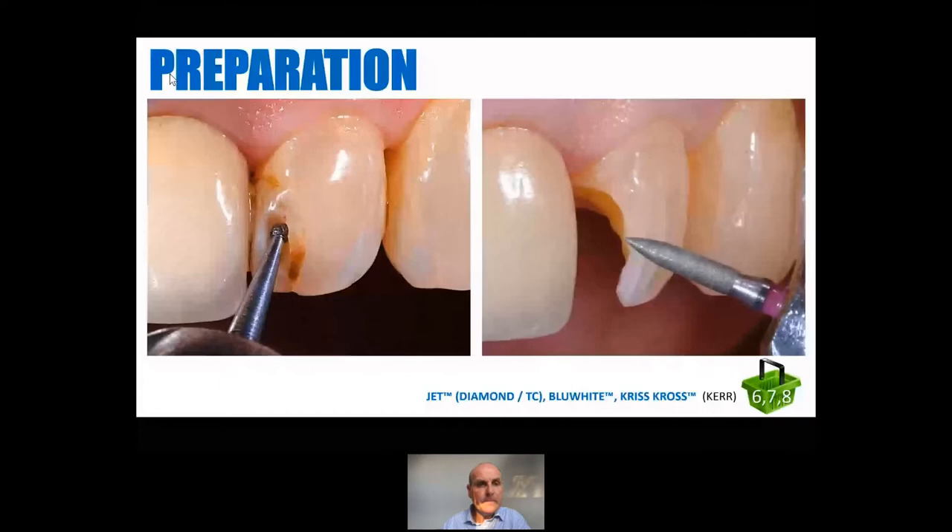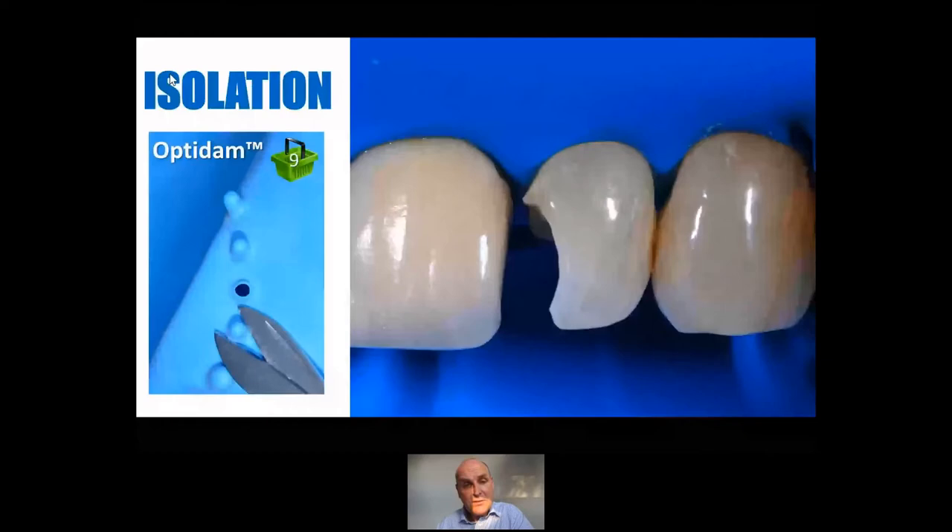Rubber dam really has had a bit of a renaissance — it's been around for 150 years. Globally, rubber dam is used by about 10% of dentists, even for endodontics. If you're struggling with rubber dam or you've never really got on with it, a great way to gain confidence and predictability is to use Kerr's Opti-Dam. With this one, you don't even have to punch the holes — you literally just snip off these little pointy bits. It's just so unbelievably easy to place and it comes with a plastic frame. There are no clamps here — it will just zip down over the teeth beautifully.